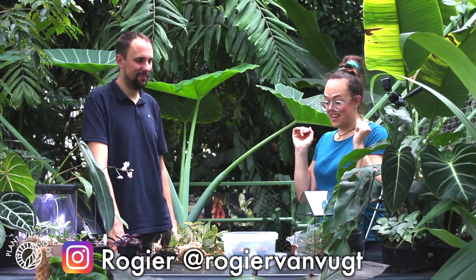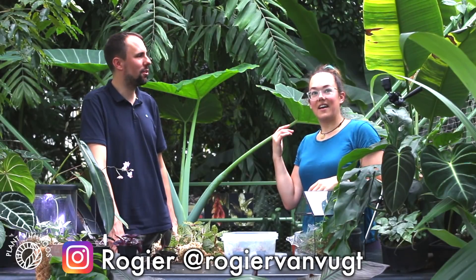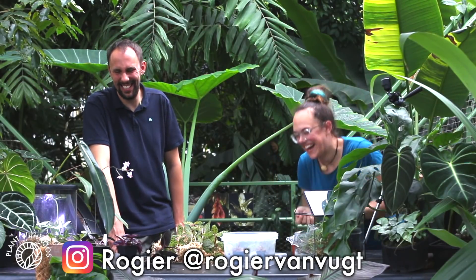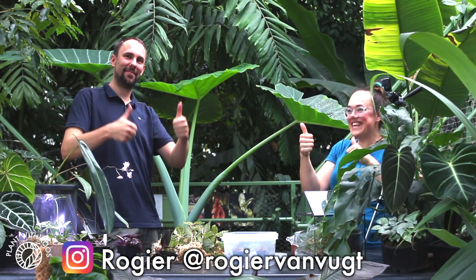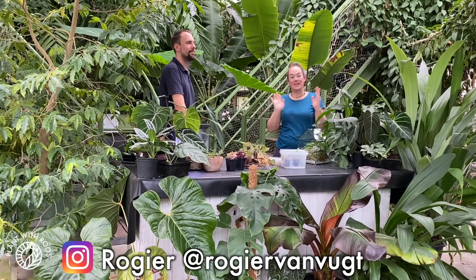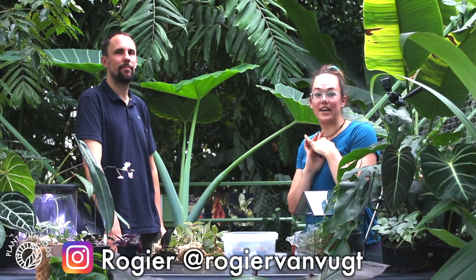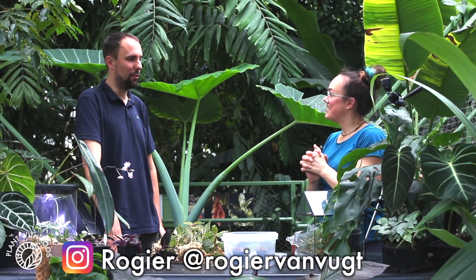If you guys enjoyed this video with Rogier, please let us know in the comments — he's the most knowledgeable plant person that I personally know. We can make more videos if you want! If you enjoyed this video please give it a thumbs up and subscribe to my channel if you haven't already. Also let us know in the comments what plant you'd like to know more about, because I'm no expert, but I might have access to experts. Thank you so much for talking with us. We will see you in the next video, bye!